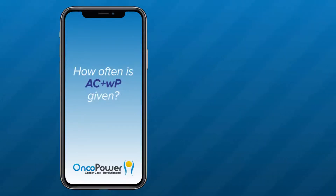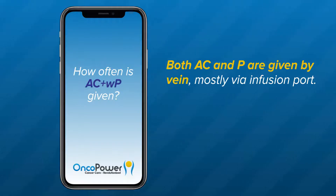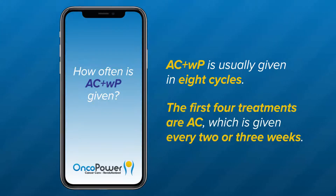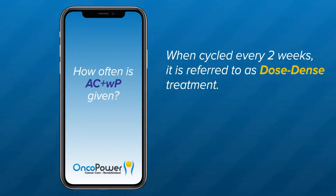How often is AC plus WP given? Both AC and P are given by vein, mostly via an infusion port. AC plus WP is usually given in eight cycles. The first four treatments are AC, given every two or three weeks. When cycled every two weeks, it is referred to as dose-dense treatment.